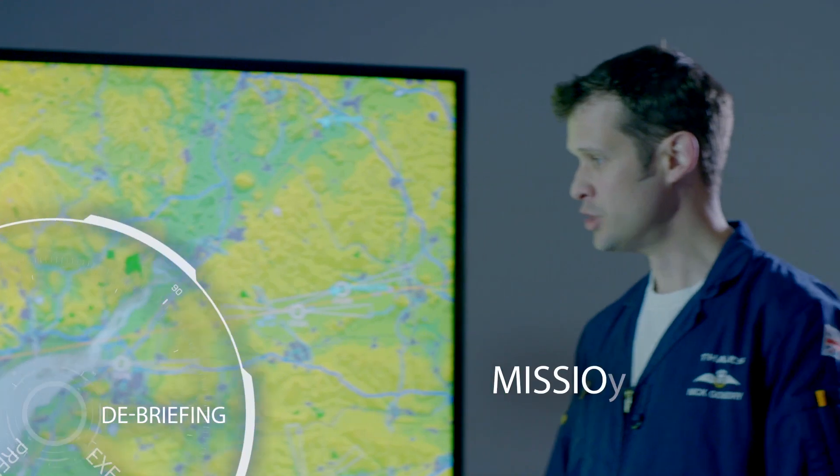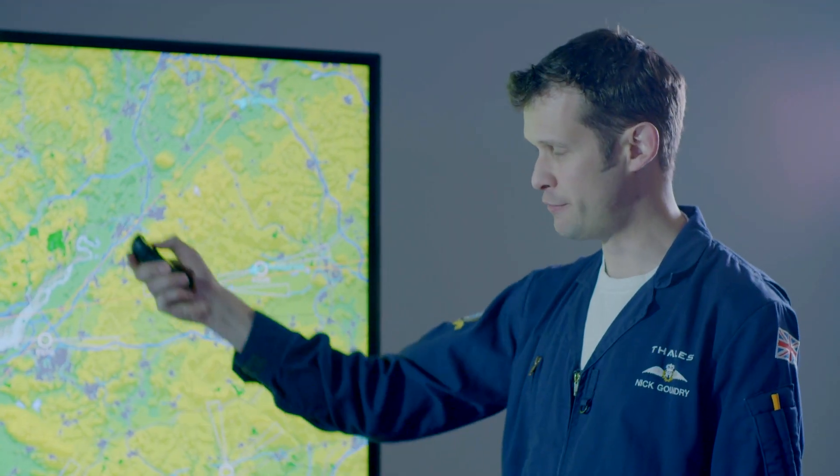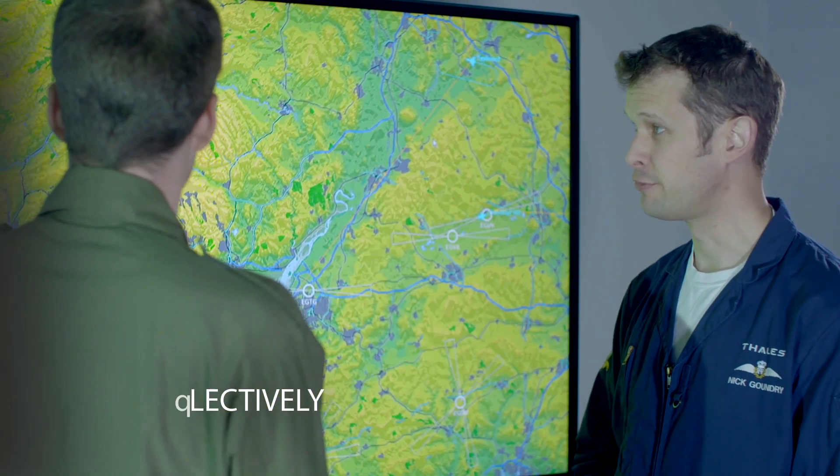To aid mission debrief, tools are provided to support post mission learning. These include the replay of the activities in each cockpit, and the relay of the mission events on both an interactive map and a 3D visual display.